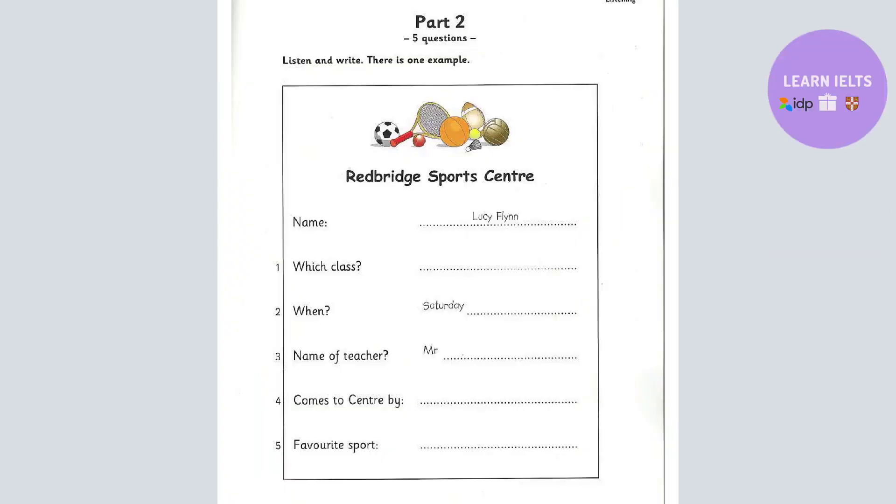Part 2. Listen and look. There is one example. Can you see the answer? Yes. Now you listen and write.